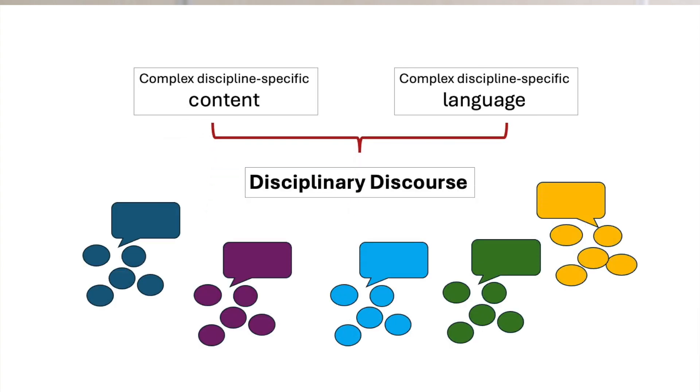We can all understand that complex discipline-specific content is embedded in discipline-specific language, which is also complex. Since members within each discipline community need to communicate with each other efficiently and effectively with minimum risk of misunderstandings, every disciplinary community has over time developed a disciplinary way of languaging about shared community knowledge.